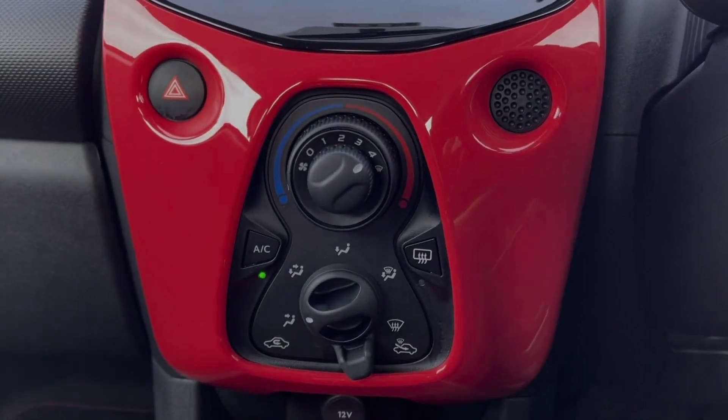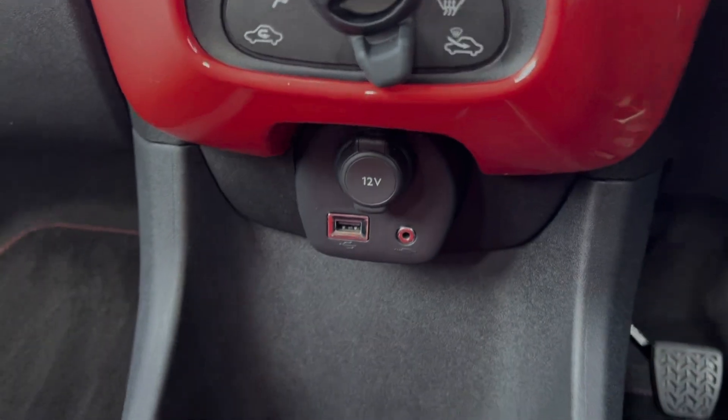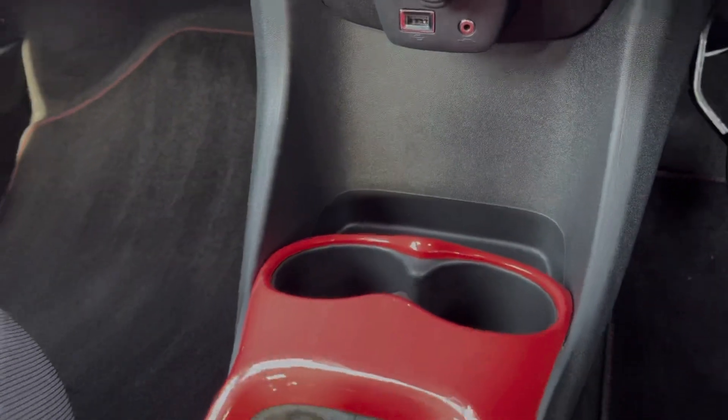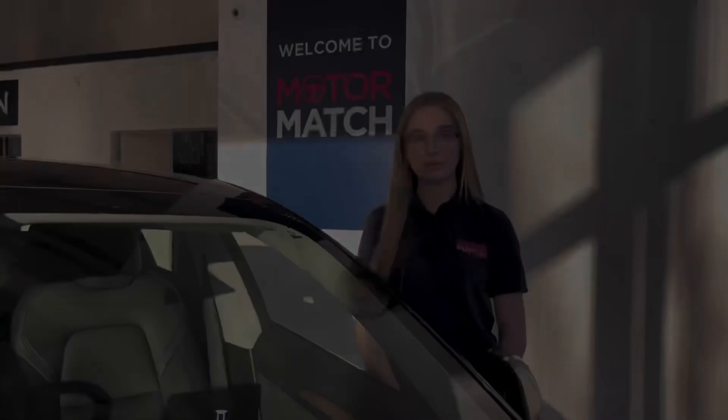Moving down from the media screen, you've got your air conditioning — very easy to use. Just below there you will find the media inputs for the screen, alongside your cupholders, your 5-speed manual gear stick and your manual handbrake. AC Extended Warranties are also available.